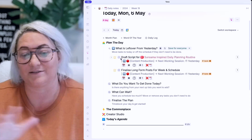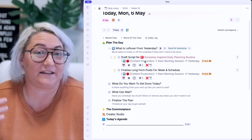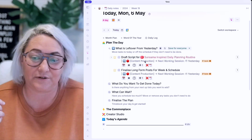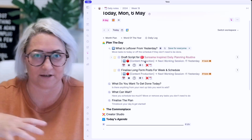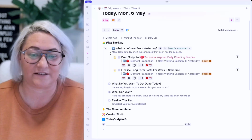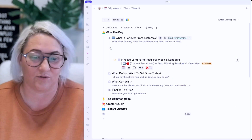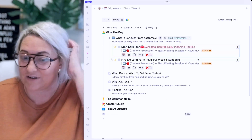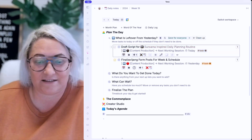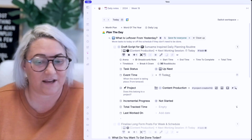This search is looking for anything that has a due date of less than today. So you can see there are a couple of things I have not done yesterday that I needed to do. In the past, I would have had to open up each of these and find the event time and change it to today — way too much clicking. So now all I do is click this T button, which says I want to get it done today. That changes the event time to today.